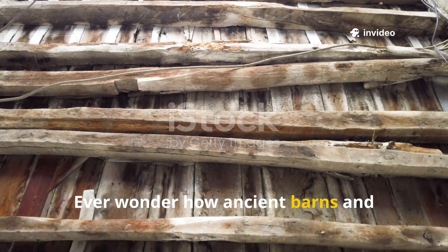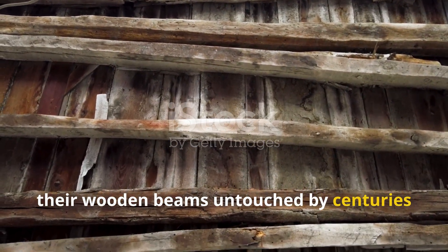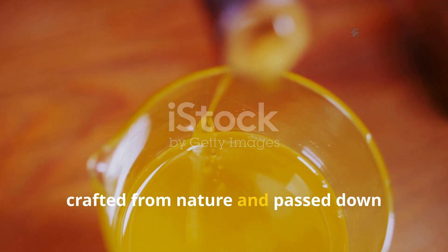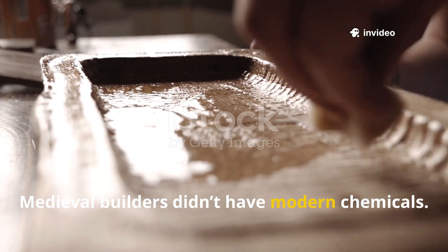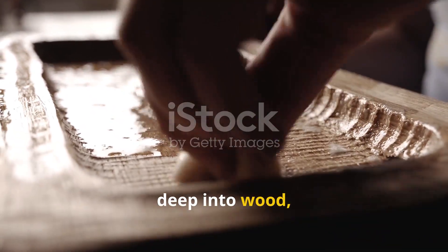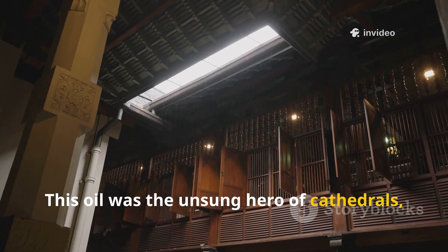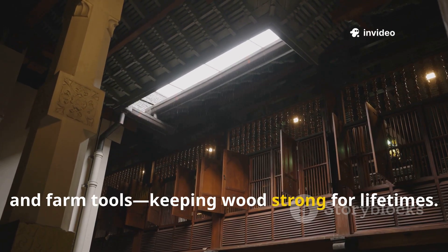Ever wonder how ancient barns and churches still stand, their wooden beams untouched by centuries of weather? The secret wasn't magic — it was a special oil, crafted from nature and passed down through generations. Medieval builders didn't have modern chemicals. Instead, they made a powerful blend that soaked deep into wood, shielding it from rain and rot. This oil was the unsung hero of cathedrals, Viking ships and farm tools, keeping wood strong for lifetimes.